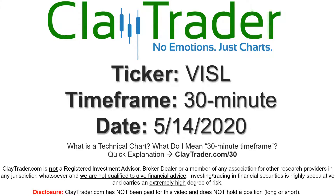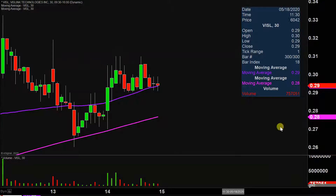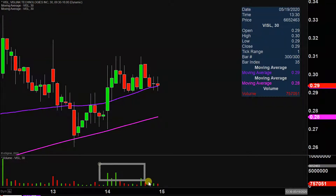Hey, it's Clay and this will be a video chart on ticker symbol VISL. We will take a look at the 30-minute time frame. Quite the eventful day today, not only from the price action point of view, but you look down here at the volume and definitely a well above average volume on the day. So a lot of eyeballs on this one moving into Friday.